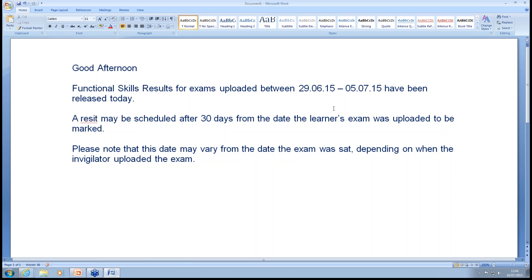Can we book an exam on the day of the exam? Yes — as long as learners have been registered with VTCT at least 24 hours prior, you can schedule them the same day.